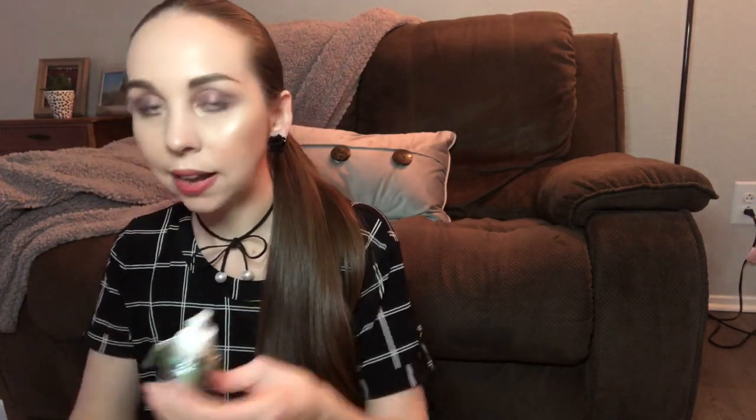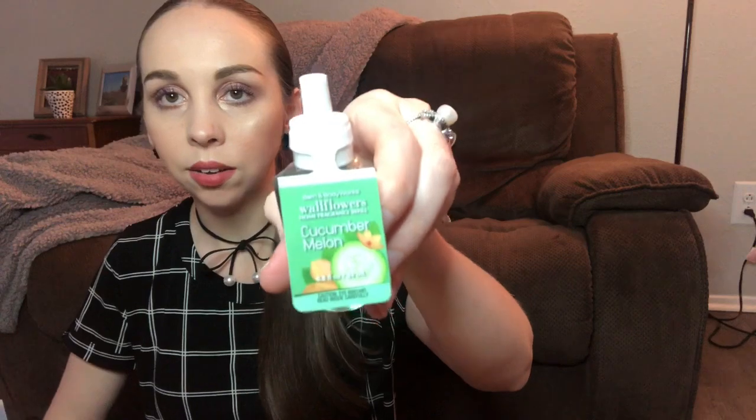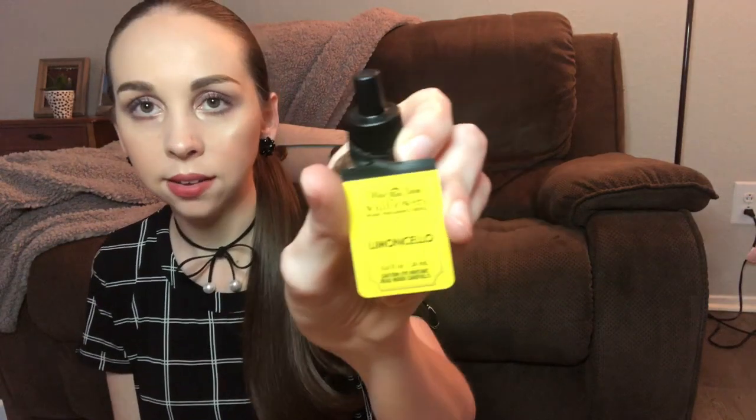This one is a classic Cucumber Melon — a nostalgic childhood scent. Keynotes: summer cantaloupe, crisp cucumber, honeydew melon. And this one I was inspired by one of my cat-sitting clients. She had this amazing smell in her apartment, and I saw a bunch of wallflowers and thought, what is this witchery? It was Lemon Limoncello — smells delicious. Keynotes: bright lemon zest, Sorrento lemons, and cane sugar.